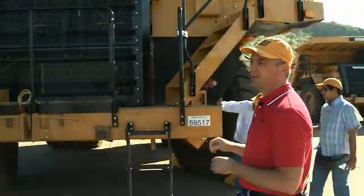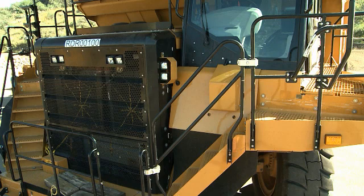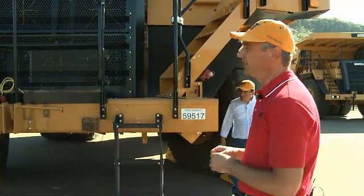The 777G will also incorporate CAT Detect, available in four different packages. Starting at the top, we'll have a four-camera, four-radar system — very similar to the large truck offering and also similar to what's being offered right now on the 777F.